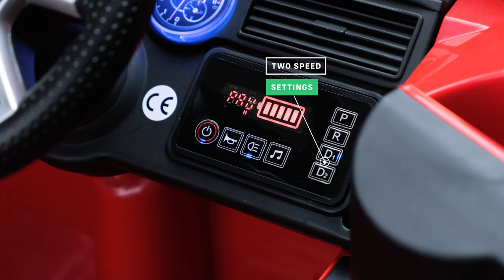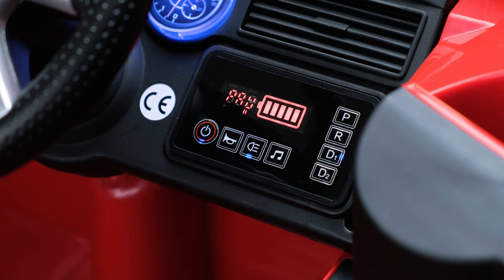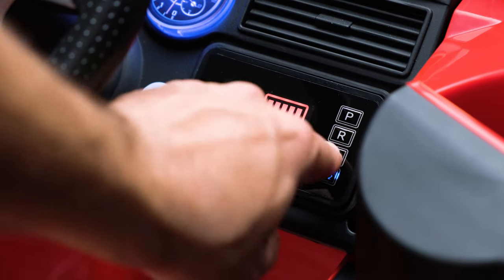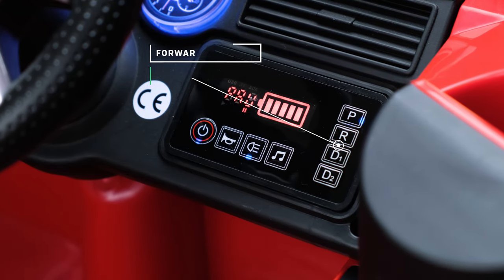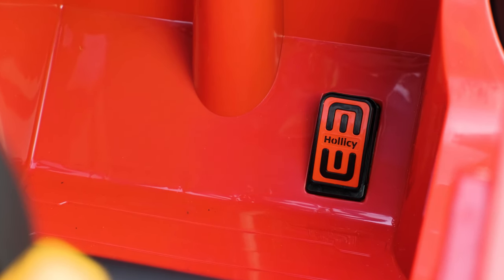This model has two speed settings. This is useful if your child isn't confident in their new ride. The switch setting allows you to restrict the power to the motors. The car has forward and reverse gears that can be switched easily from the dashboard. It also has an auto brake foot pedal accelerator which gradually stops the car upon release.